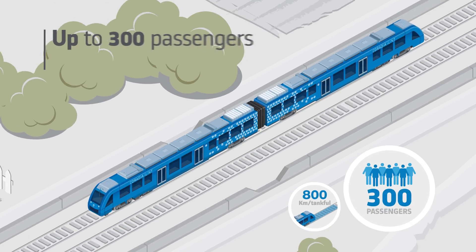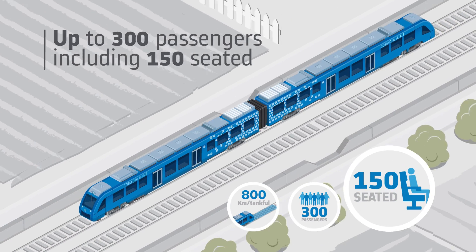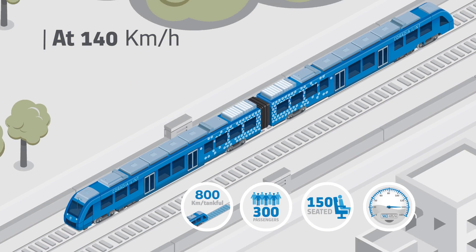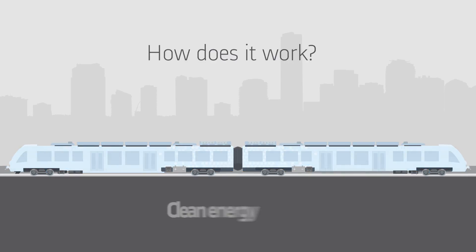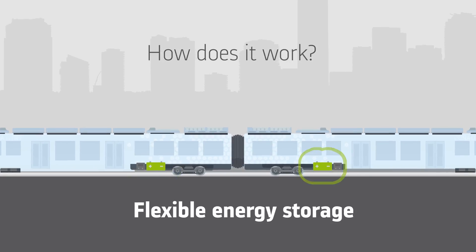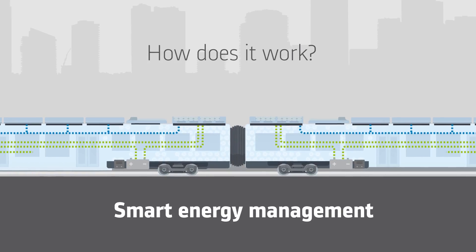Alstom is one of the first manufacturers worldwide to develop a passenger train based on such technology. Thanks to this technology, Coradia iLint enables sustainable train operation, while its performance matches that of regular regional trains. Coradia iLint is special for its combination of different innovative elements: a clean energy conversion, a flexible energy storage capacity, and smart management of the traction power and remaining energy.